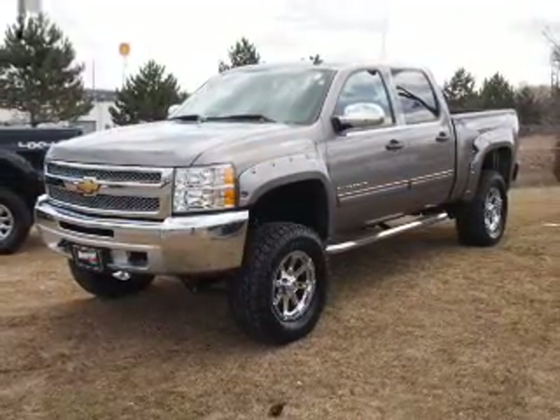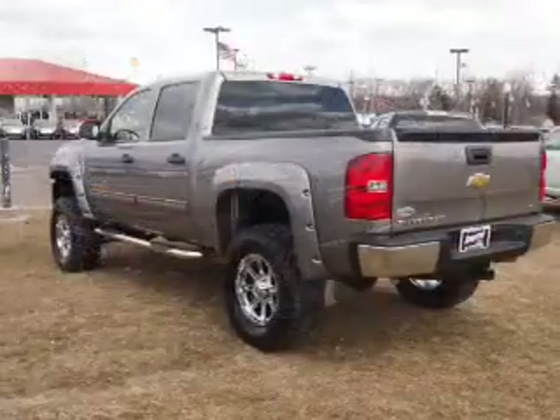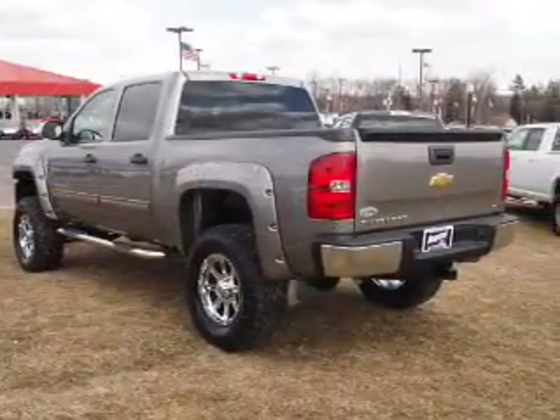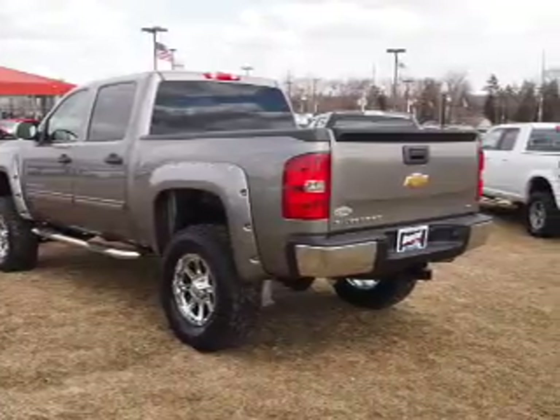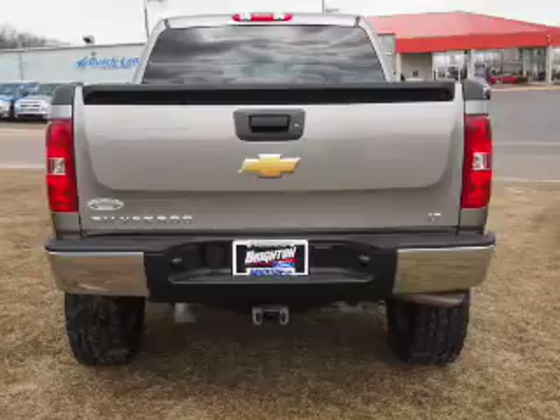The powertrain includes four-wheel drive with a powerful eight-cylinder engine connected to a smooth-shifting automatic transmission. Stand out from the crowd with premium wheels. The anti-lock braking system will help deliver you safely to your destination.